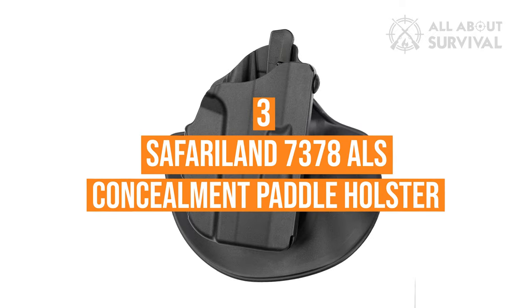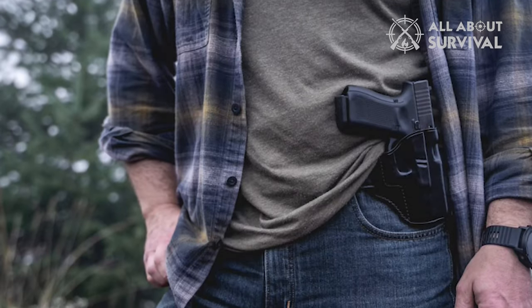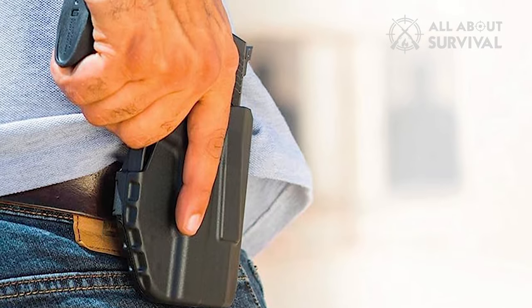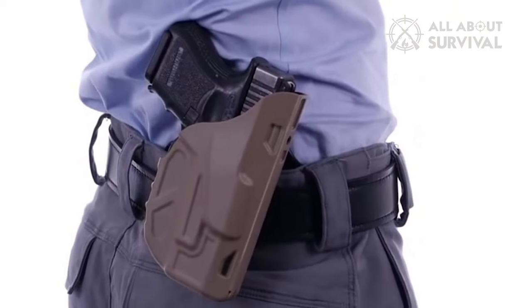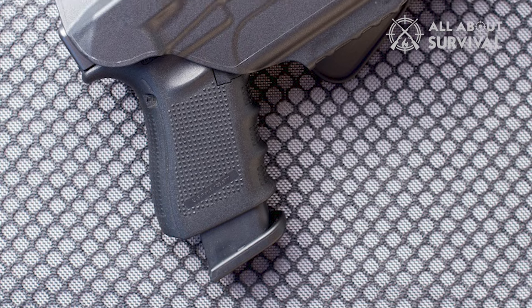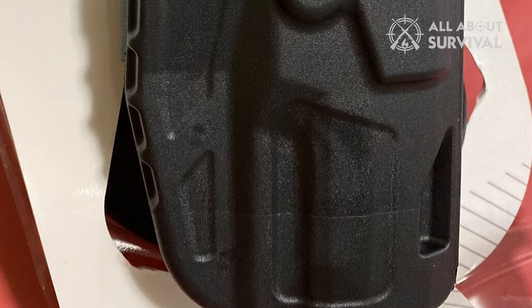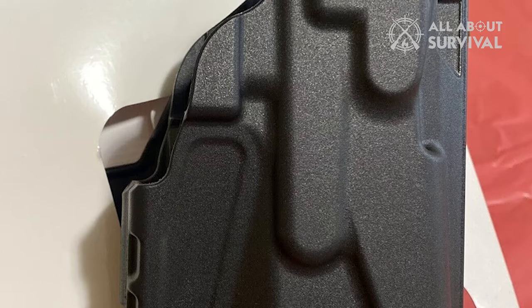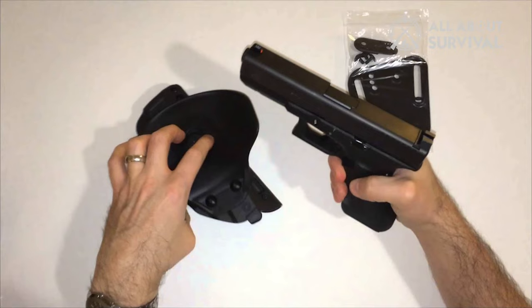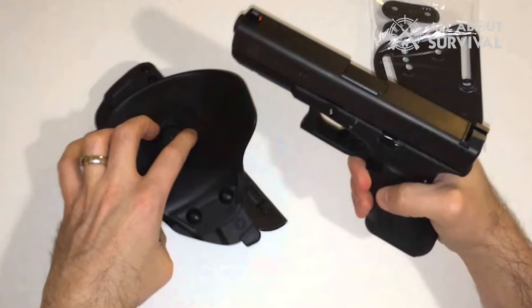Number three: the Safariland 7378 ALS Concealment Paddle Holster. There are times when a hip or cross-draw concealed carry holster is your best option, and it's hard to beat the durability and locking system of the Safariland ALS holsters. The 7378 Concealment Paddle Holster has a body-contoured paddle that secures your pistol tight to the body and keeps it ready to access. Rather than just pressure retention like most Kydex holsters use, the ALS system locks the firearm via a lever released with the thumb in a natural and safe drawing position. Many shooters don't like trigger finger retention release button holsters because the finger is being pressed towards the trigger. These concealed carry holsters are durable, affordable, and available for a variety of pistol and light combinations.